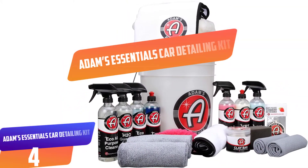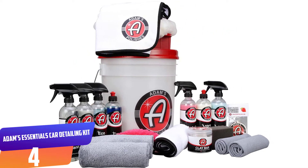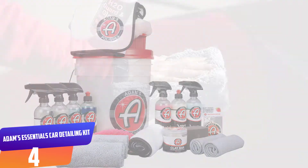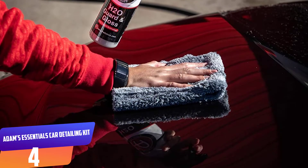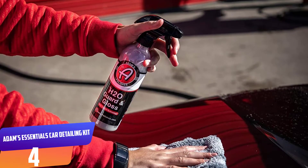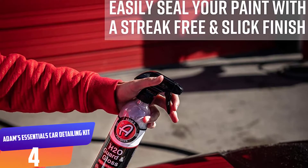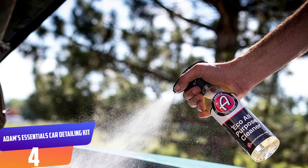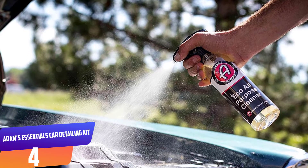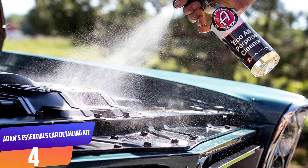Number 4: Adams Essentials Car Detailing Kit. The Adams Essentials Car Detailing Kit includes all of the items you need for the process, including towels, foam applicators, a detail spray, clay bar kit, interior detailer, hand polish, car shampoo, and much more. You even get a handy bucket with a grit guard to make the process easy. The Adams Essentials Car Detailing Kit is a third-generation bestseller trusted by regular car owners and professionals alike, and after experiencing it for ourselves, we couldn't agree more.